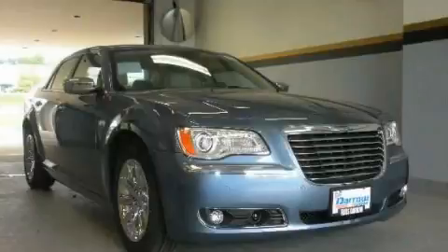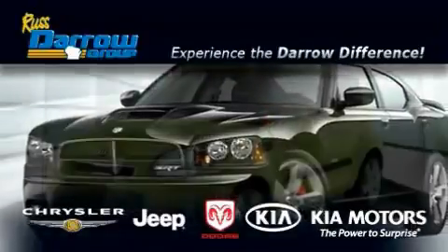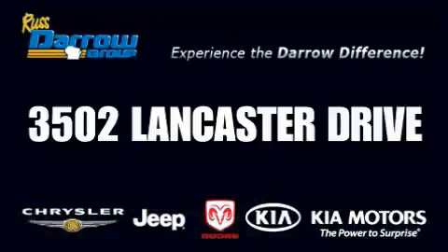Please call us today for more information on this great vehicle. Get the Dero difference today, only at Rust-Aero Kia Chrysler Jeep Dodge Madison. Rust-Aero!